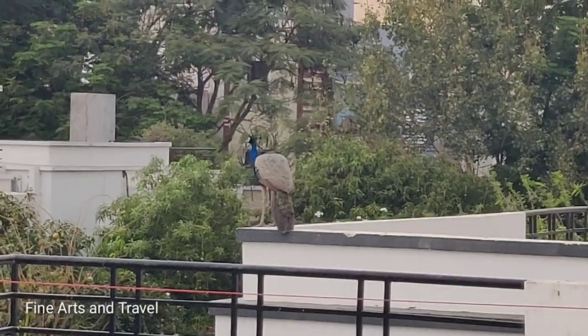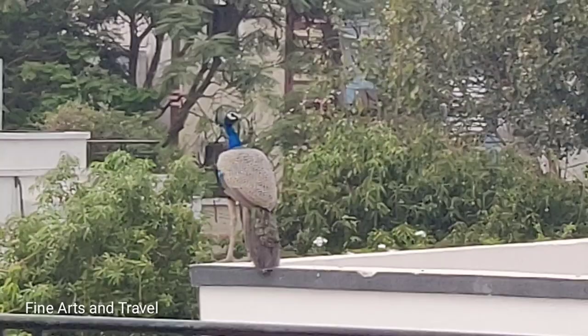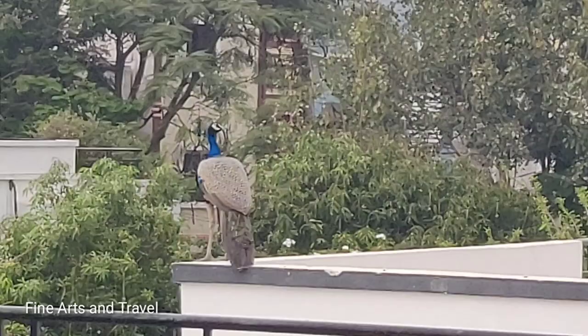Hello friends, welcome to my channel Fine Arts and Travel. You are seeing a peacock on top of my house, and you'll be seeing many small hummingbirds around my house, as this is the season of birds.